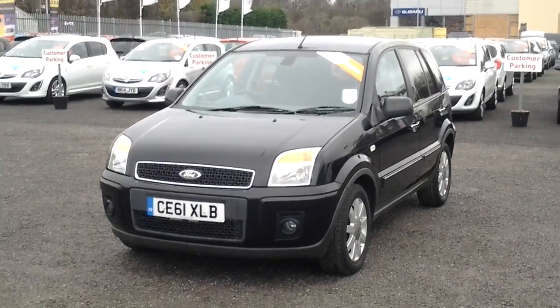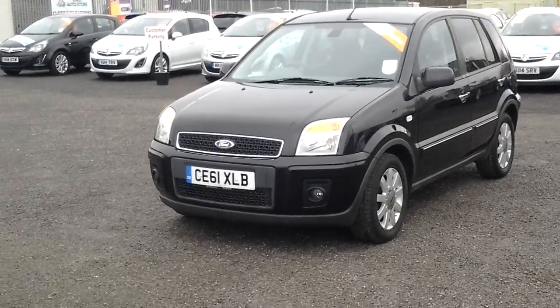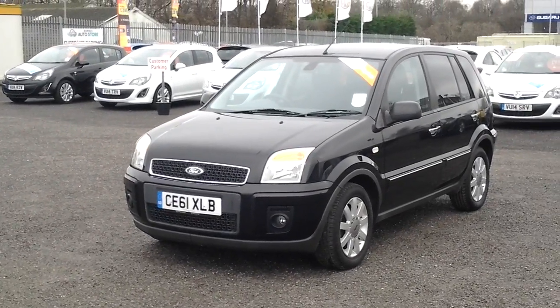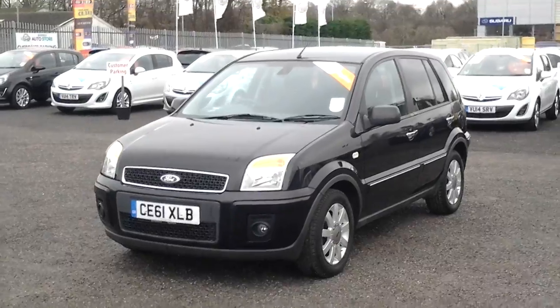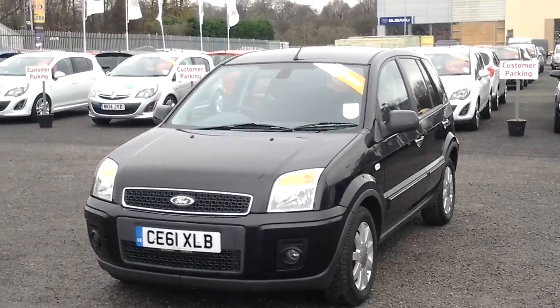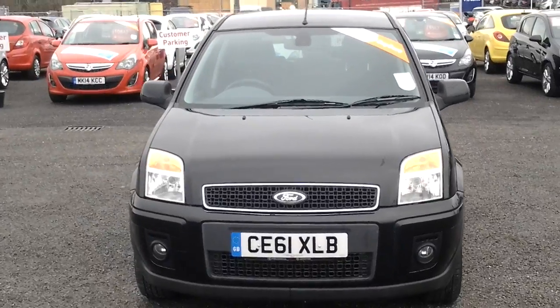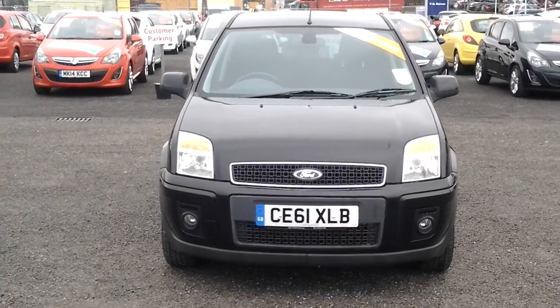Here is the Ford Fusion, 1.6 petrol, Titanium. The colour is black, it's metallic. It's a 61 plate car and has only done 22,000 miles.